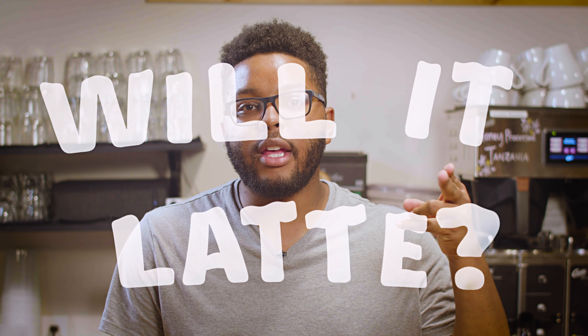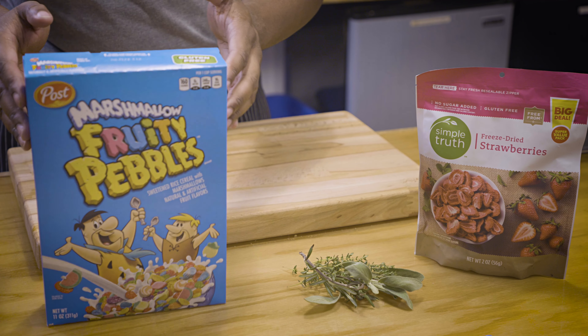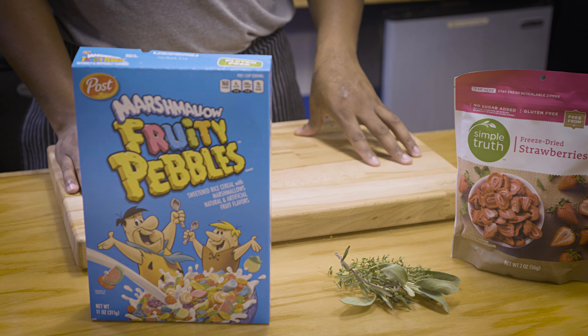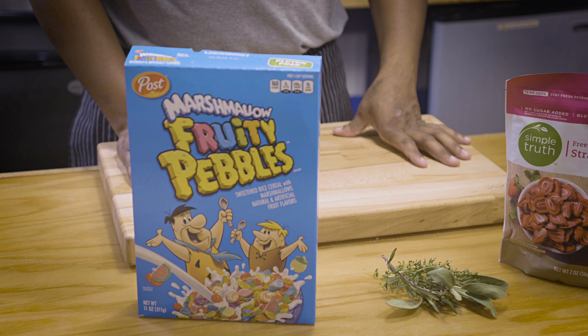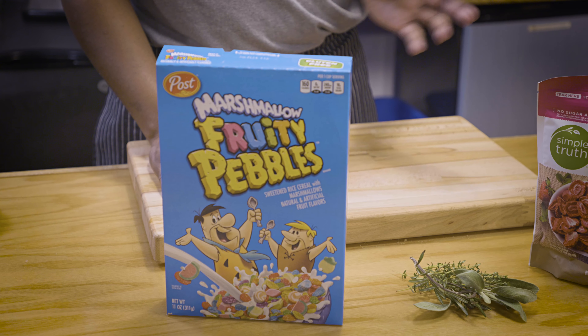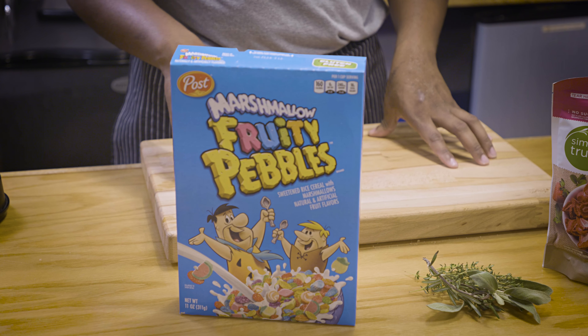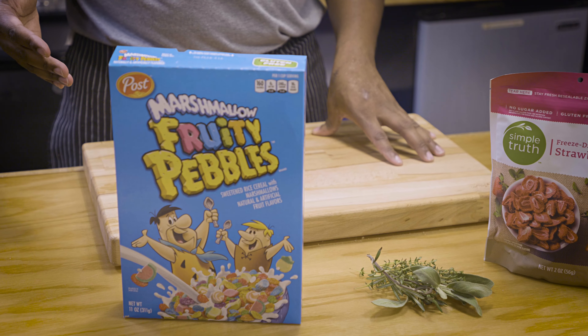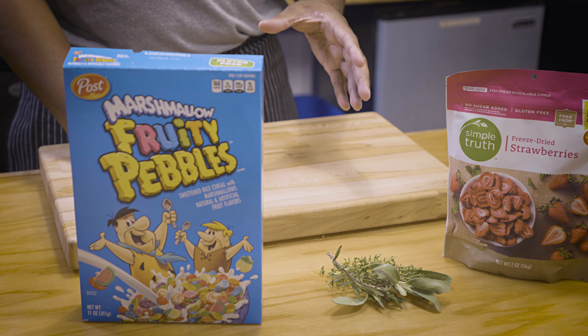Another day, another episode of 'Will It Latte.' Today we're doing a cereal near and dear to my heart: Fruity Pebbles. I got the ones with marshmallows because after this I'll be eating it for my daily breakfast — I like the marshmallows. This is going to be fairly similar to a traditional cereal milk latte, but I'm going to put my own twist on it. Pretty high expectations, but not groundbreaking.